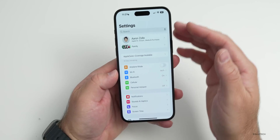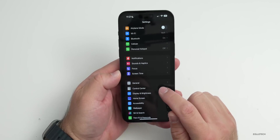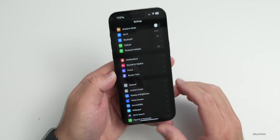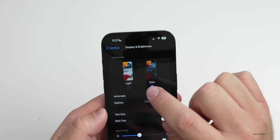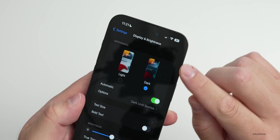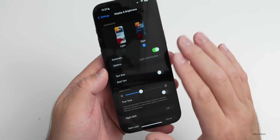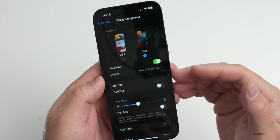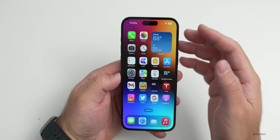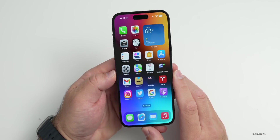Dark mode also saves power. You can enable it through Control Center — go to Settings > Control Center and add Dark Mode if it's not there. Under Display & Brightness you can switch between Light and Dark. On OLED phones, dark areas actually turn off pixels entirely, so the less pixels lit, the less power drawn. Completely dark backgrounds and black wallpapers will save the most power.